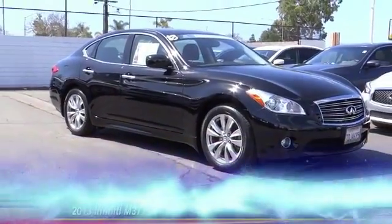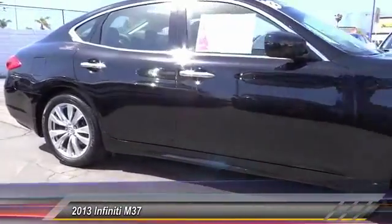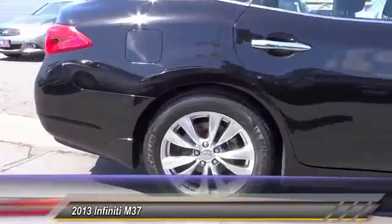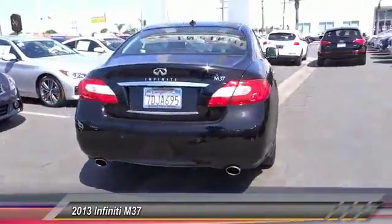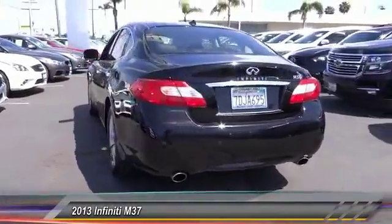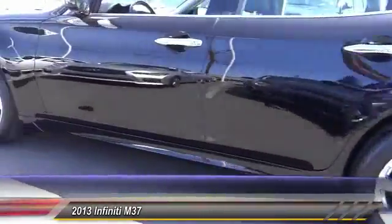The 2013 Infiniti M37 — the unmatched luxury of the human touch. The M37 is fitted with a 330 horsepower, 3.7 liter V6, and a 7-speed automatic transmission, and is priced below $30,000.